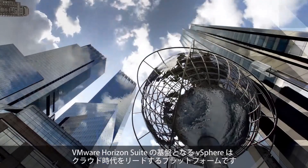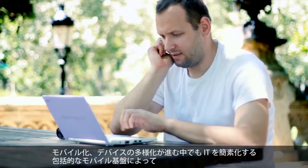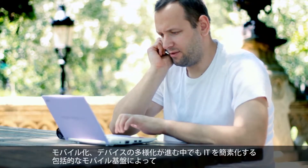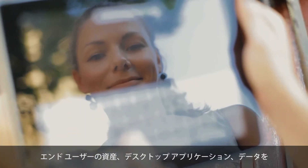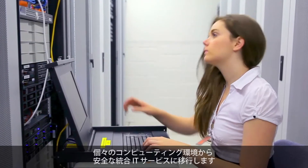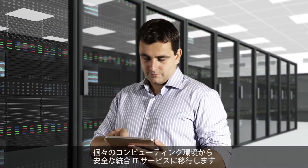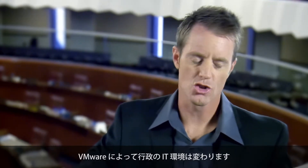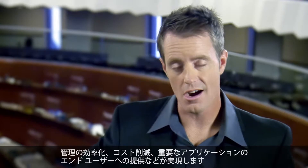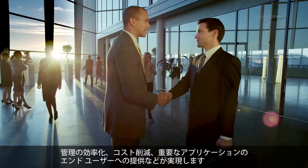VMware Horizon Suite is built on vSphere, the leading platform of the cloud era. It provides an end-to-end mobile platform that helps simplify IT in the mobile, multi-device era by moving end-user assets, desktops, applications and data from computing silos into centralized, secure, IT-managed services. Thanks to VMware, we are transforming government IT by streamlining management, reducing costs, and delivering mission-critical applications and access to our end users.